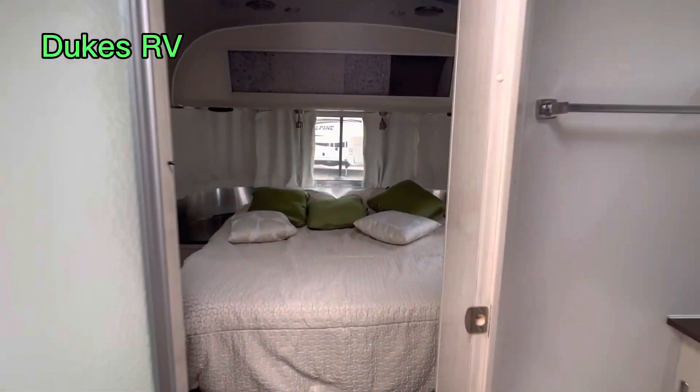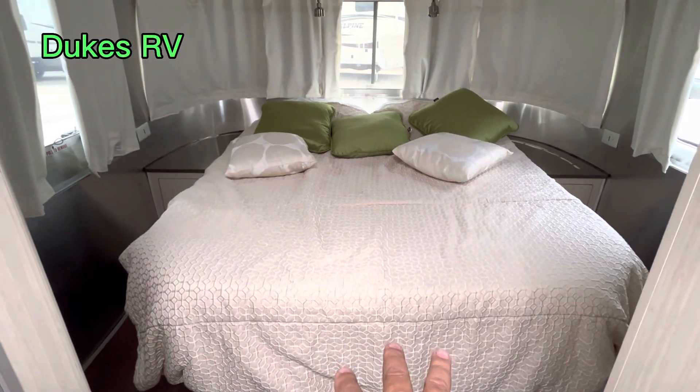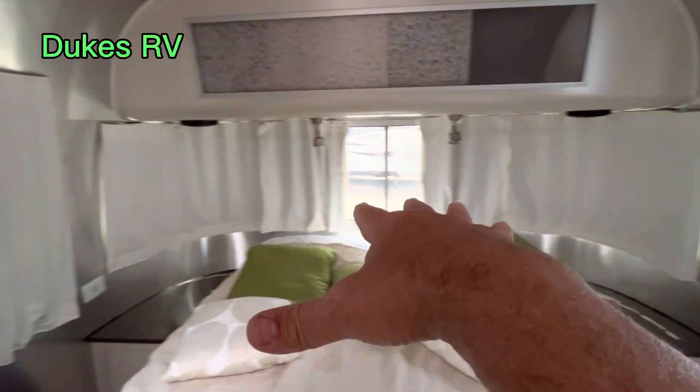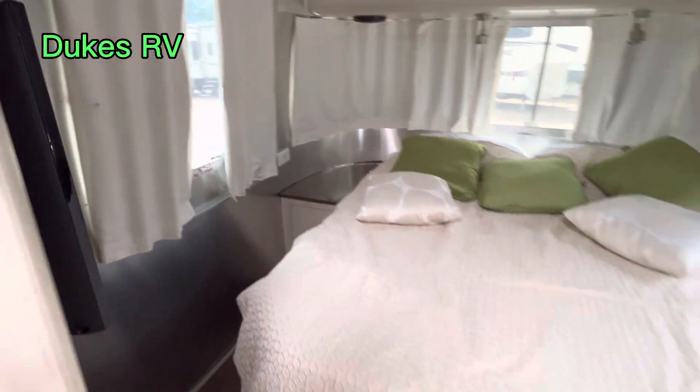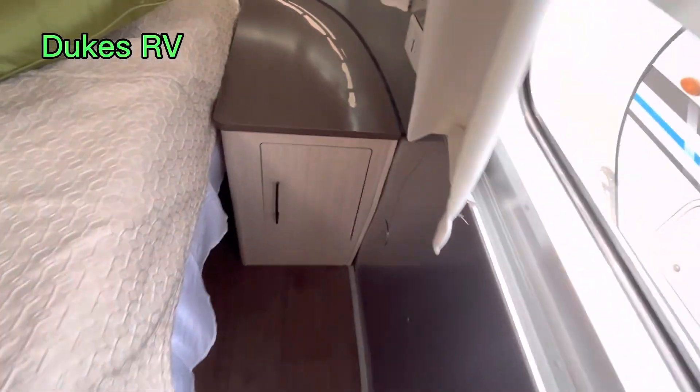Let's take a look at the bedroom. It's got the front bed — FBQ, front bedroom with the queen size bed. You can open up those curtains and have a panoramic view here. There's plenty of room to walk around this bed and get on and off.